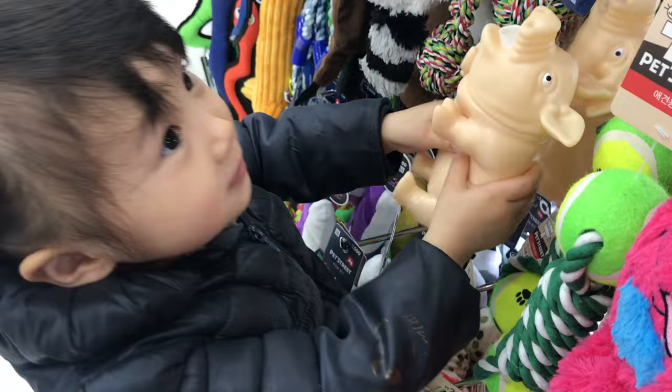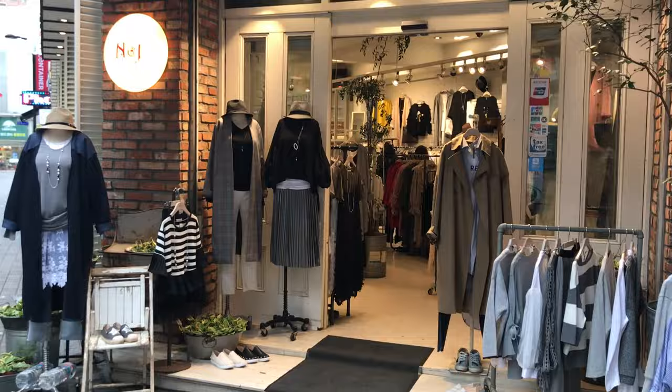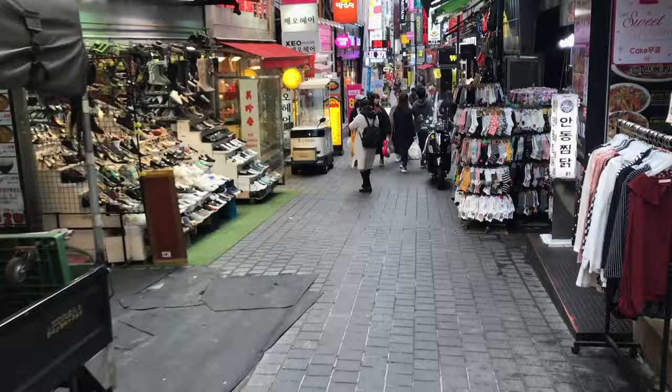Number 5: shop for clothes. If you don't have time to go to Express Bus Terminal or Gangnam station, you can find some pretty trendy clothes at Myeongdong. The prices will probably be a little bit higher here than at those other two locations — maybe a $5 to $10 difference — but if your time is limited, you can go ahead and do your clothes shopping here.